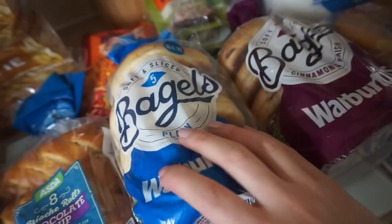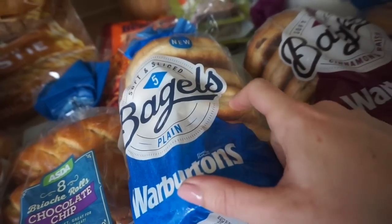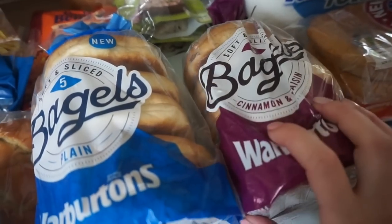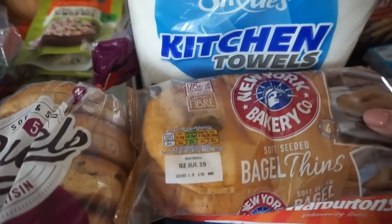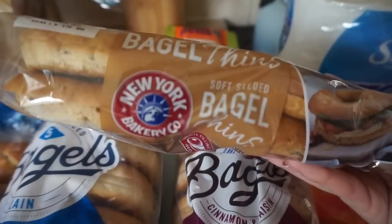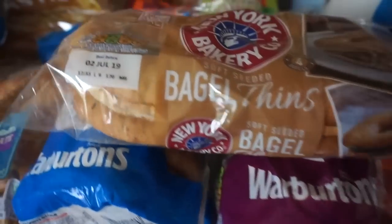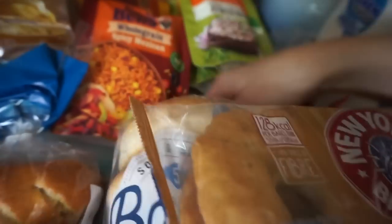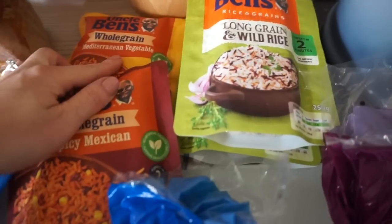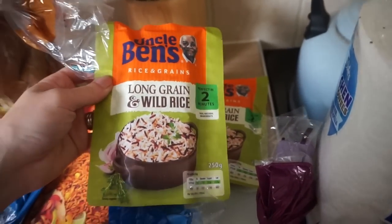I went a bit bagel crazy as well. They had these Warburton's bagels, sliced, five-pack — they were both a pound a pack. The cinnamon raisin are like my absolute favourite. And then I ended up getting the bagel thins, soft and seeded as well — these were down to 80p. I also really like those but we all will eat them, and a lot of these will be going in the freezer. The rice is a pound each — so I've got Mediterranean vegetable, spicy Mexican, and two lots of the long grain and wild rice.